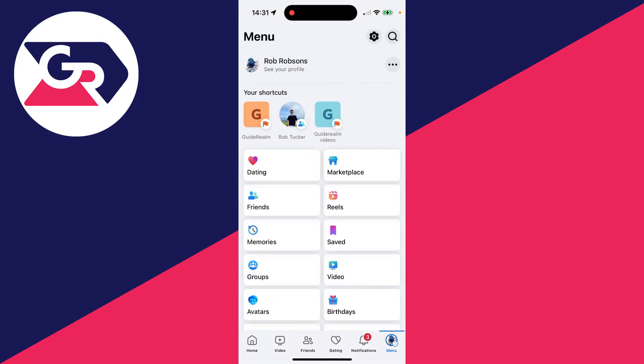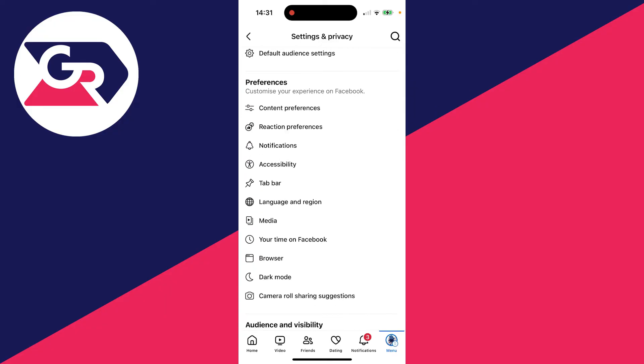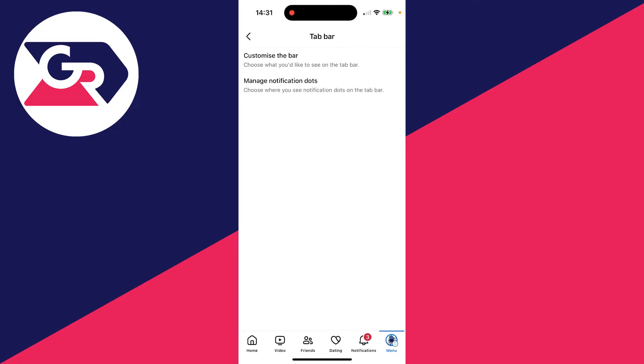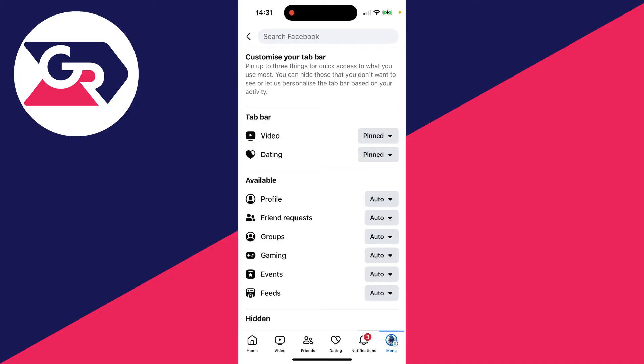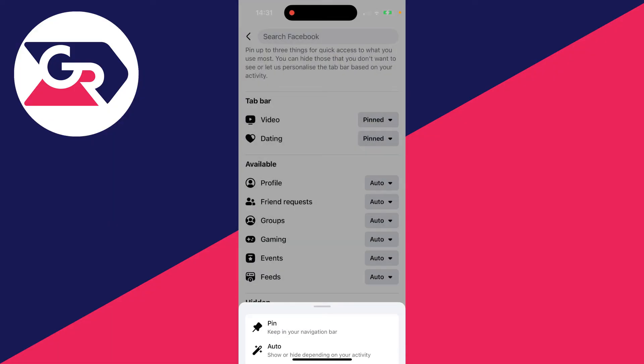To add it to the bottom bar, go to the top right and click on the gear or cog icon. Scroll down into Preferences and click on Tab Bar, then click on Customize the Bar. Find Marketplace — it may be listed under Available or Hidden — then go to the right of it and click on Pin.